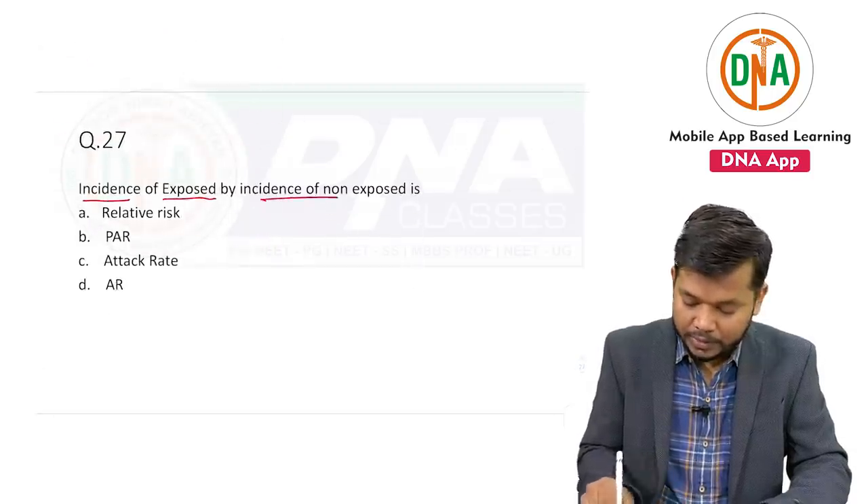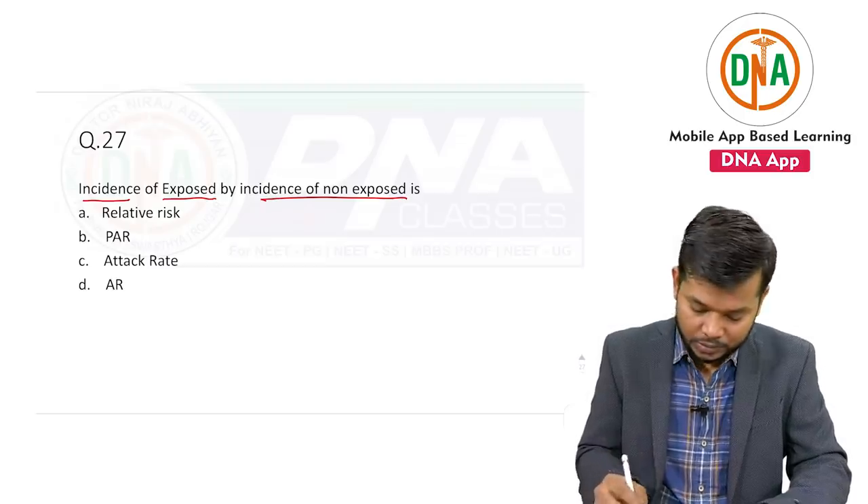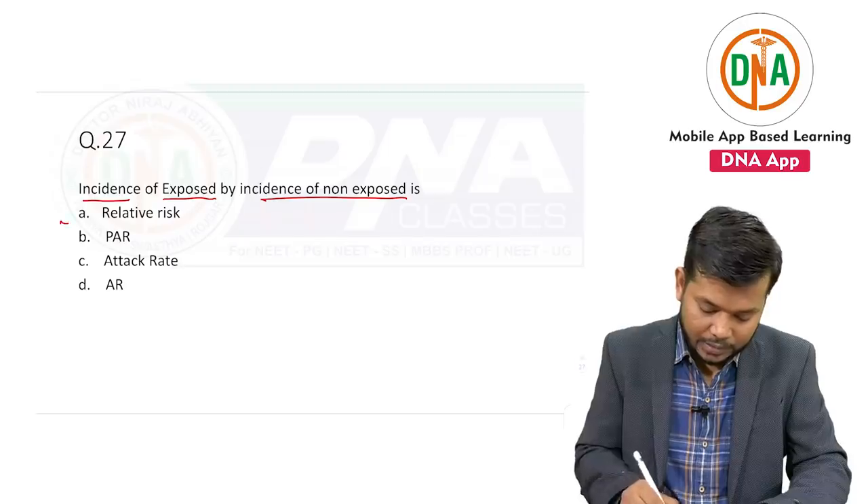Incidence of exposed divided by incidence of non-exposed — this was the repeat question, and the answer of this is relative risk.